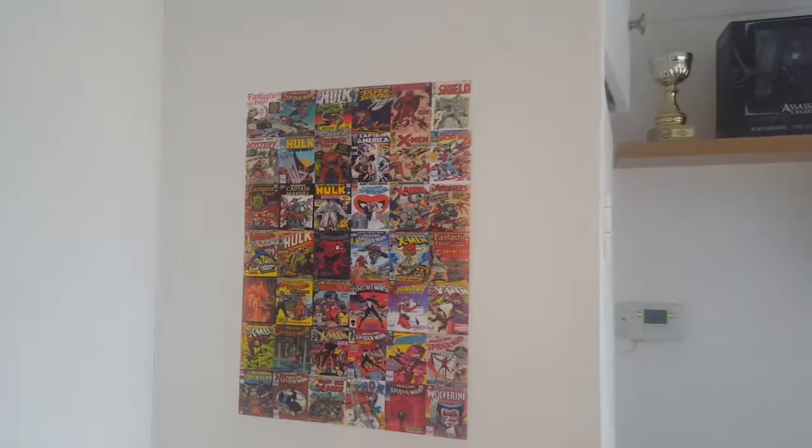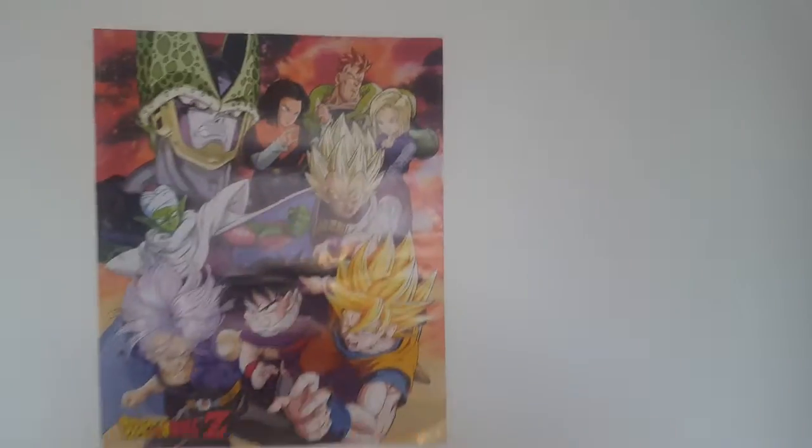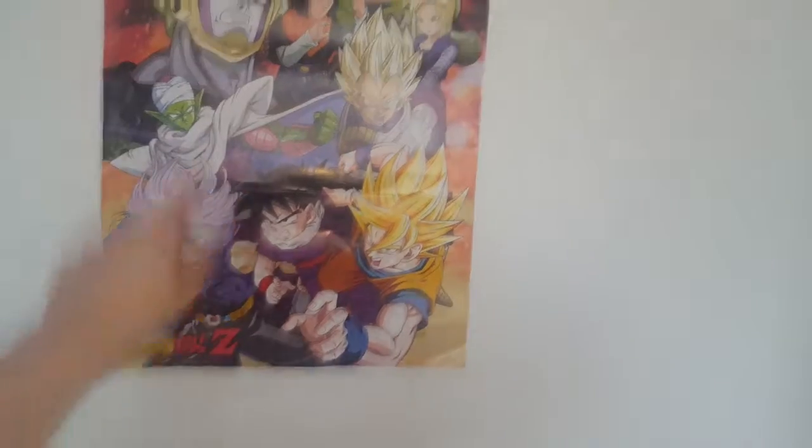Then we have the first poster I've got, which is the Marvel poster — loads of Marvel comics sort of thing. And then we have a poster that my colleague Stevie G gave me — shout out to you Steve. He knows I'm a massive Dragon Ball Z fan, so why not.